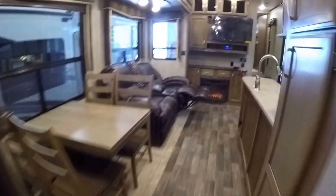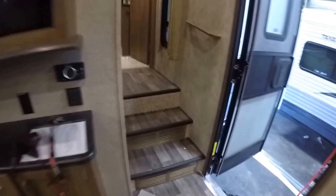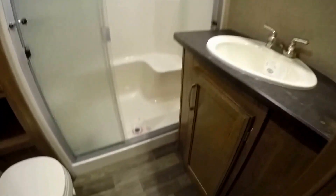Now we're going to work our way back up. We'll go up the stairs. Nice storage for hanging your coat up right as you come in the door. All your controls are right there. And then we've got the full bath right here. Porcelain toilet again. Nice deep storage there.